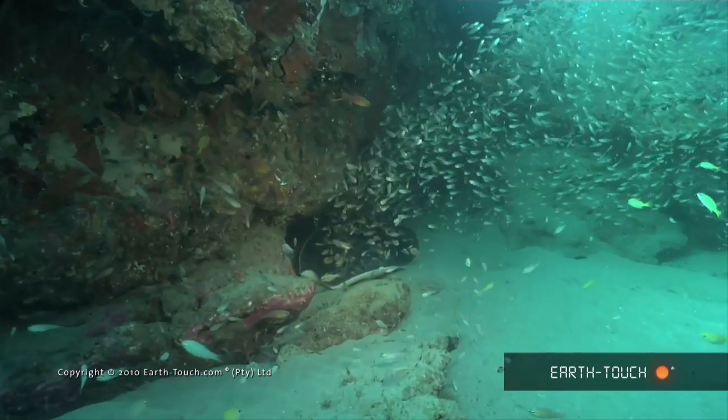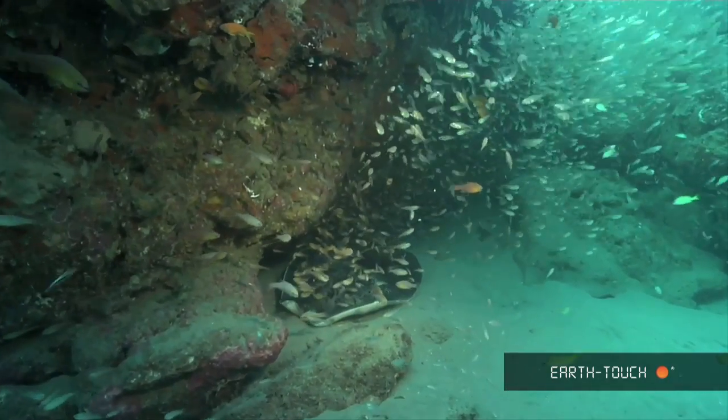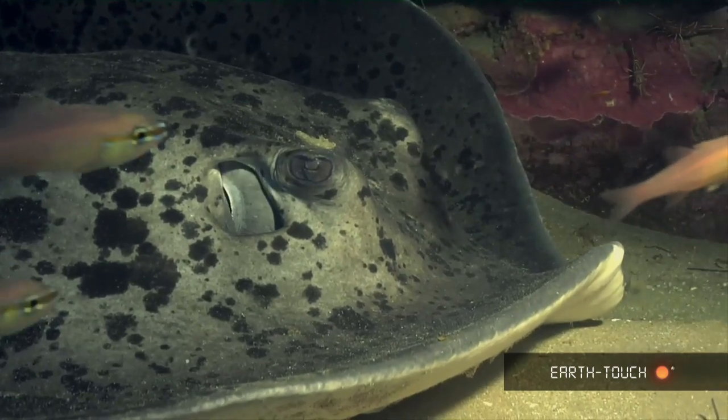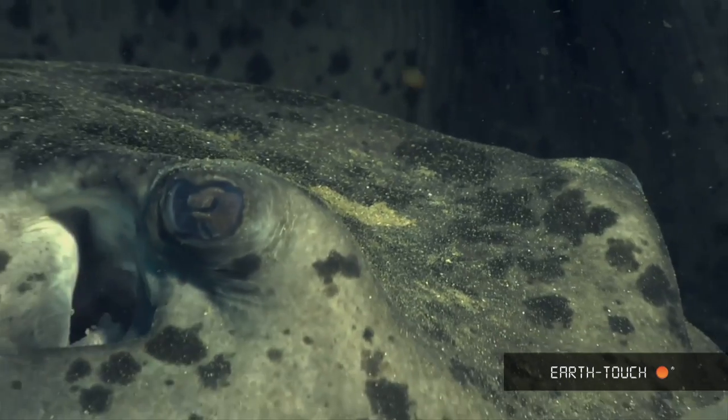Below them I found this really nice big bull ray who was being attended by a couple of cleaning shrimps. They're also known as round ribbon tail rays, and it's the same species as the blue spotted round ribbon tail ray.